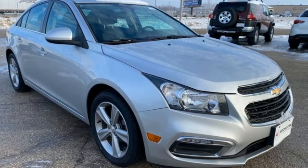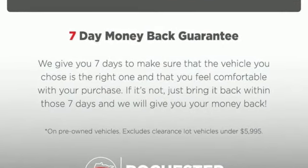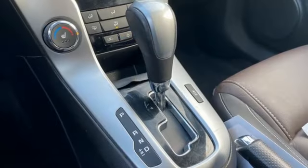It comes with great features you'll love: Bluetooth wireless audio streaming, OnStar 4G LTE Wi-Fi hotspot, and front heated leather bucket seats.